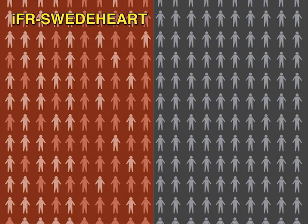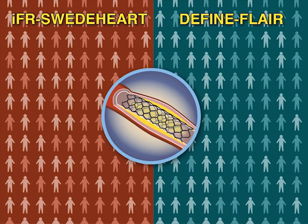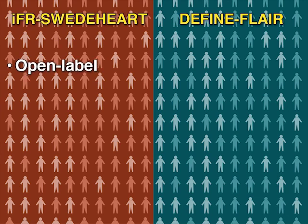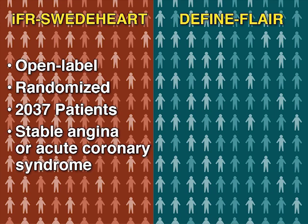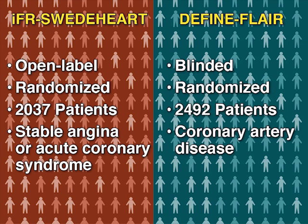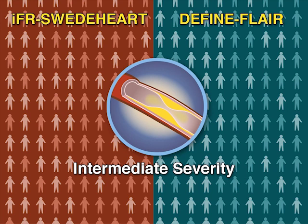Two new trials, the IFR-SWEDHEART study and the DEFINE-FLARE study, compare the efficacy and safety of IFR and FFR-guided coronary revascularization. The IFR-SWEDHEART study, which was open-label, randomized 2,037 patients with stable angina or acute coronary syndrome. The DEFINE-FLARE study was a blinded trial that randomized 2,492 patients with coronary artery disease. In both trials, any artery with an angiographic stenosis of intermediate severity was evaluated for possible revascularization.